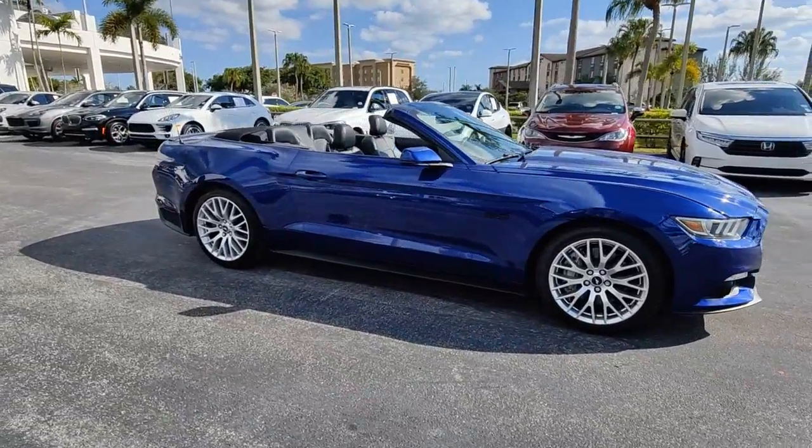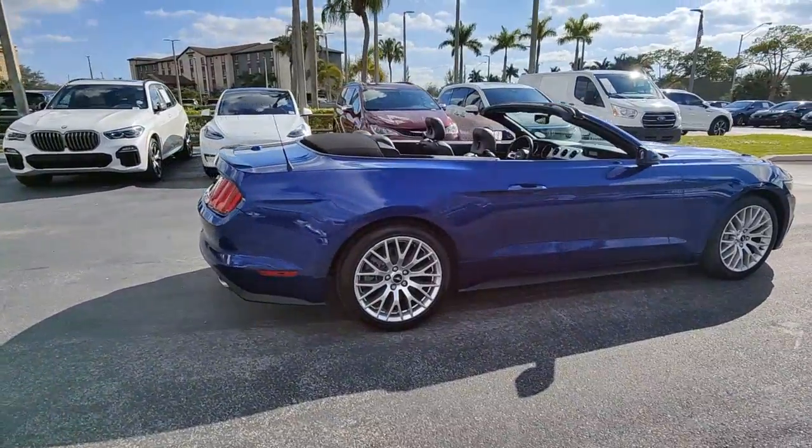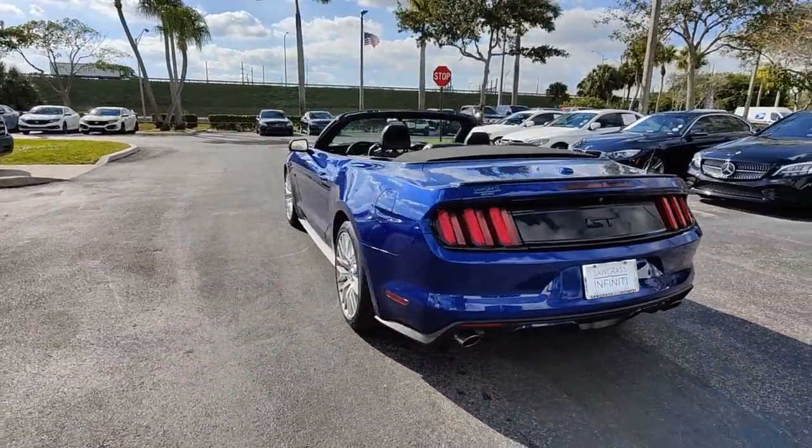Looking for your dream car? It could be the 2016 Ford Mustang. This vehicle is an outstanding buy with fewer than 50,000 miles on the odometer. Here's a pony car legend that's waiting just for you.